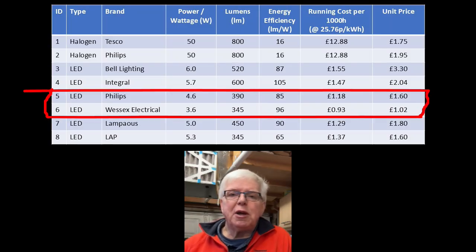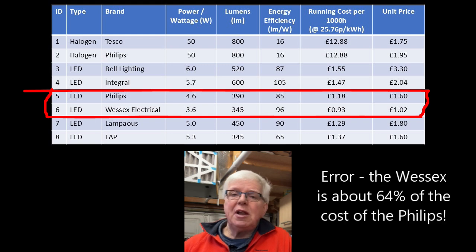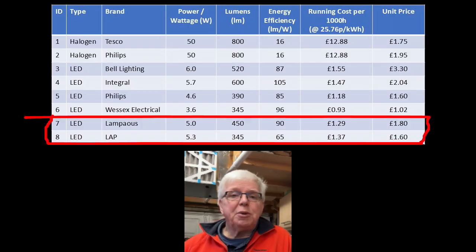Moving on to bulbs five and six, the Wessex again looks a reasonably clear winner compared to the Philips — although it only has 89% of the lumens, it has moderately better energy efficiency and running costs, and is significantly less than 50% of the price of the Philips. Finally, comparing bulbs seven and eight, it looks like the LampHouse is a better option than the LAP, with higher energy efficiency and lower running costs, although admittedly at a 12% higher price.